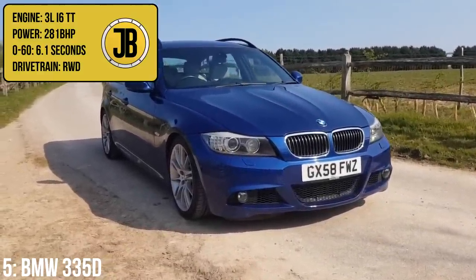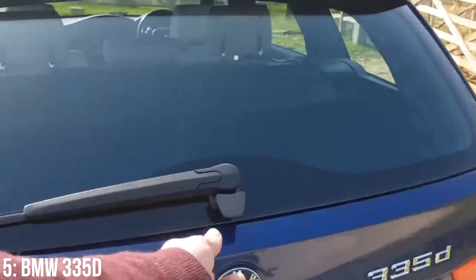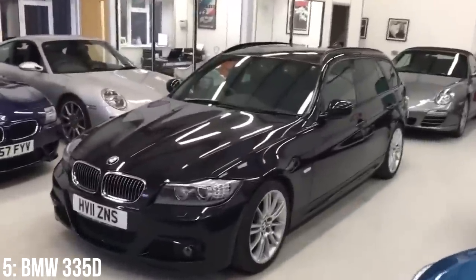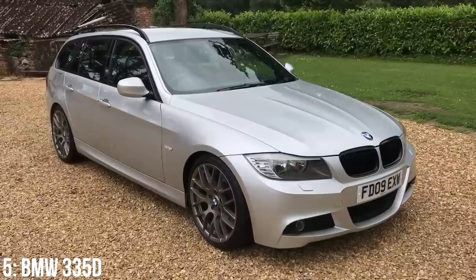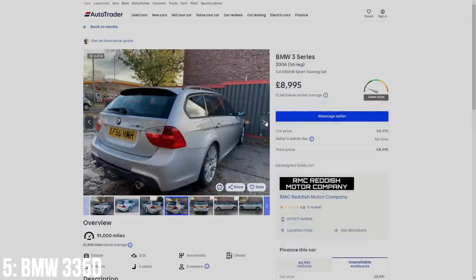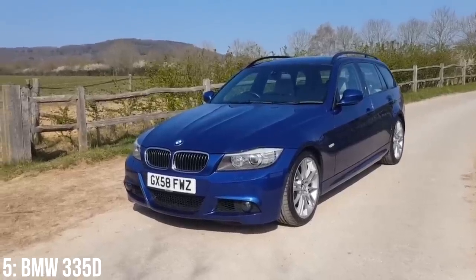In fifth we have the E91 BMW 335D Touring — a 3 litre twin-turbocharged diesel inline 6 making 281bhp, getting to 60 in 6.1 seconds. The Touring is a great-looking estate and the best in the E90 diesel lineup since there's no diesel M3. The boot is smaller than some on this list and rear legroom can be a complaint, but it's quoted at 42mpg and is rapid for a diesel estate. I'd recommend a post-facelift 2008 example with a 5.9-second 0-60. These start at around £7,500 and reliability issues include EGR, EGR cooler, DPF, SCR, and more.